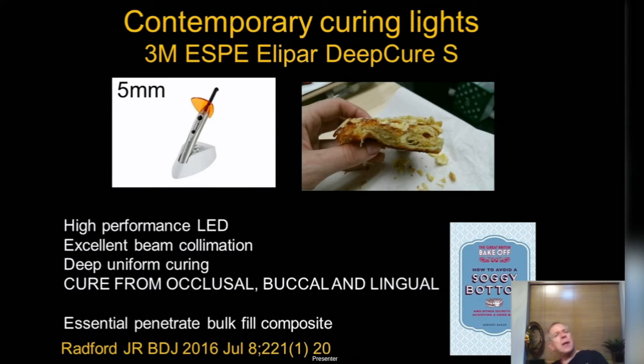Going bulk fill, you need the right curing light. You can go about 5mm deep. We use the 3M Elipar DQrs light. I'm not trying to sell only 3M products — there are other deep-cure composites — but you must buy a company's matched deep-cure light and cure from all angles. Without the proper light you'll end up with a soggy bottom — composite base not fully polymerised — leading to post-op sensitivity, recurrent caries, and premature failure.